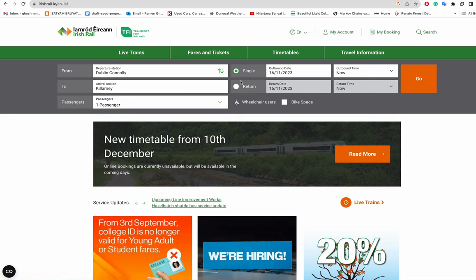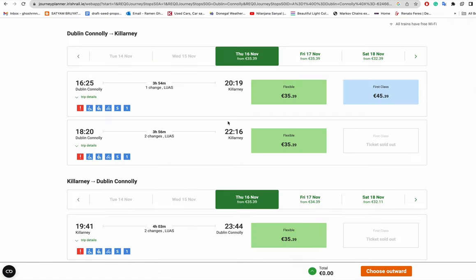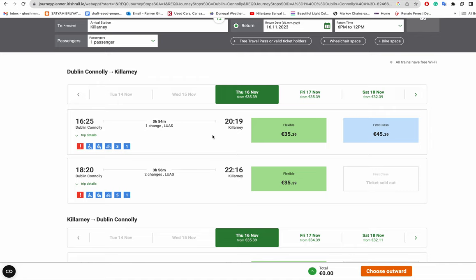Select one adult passenger, choose return or single — let's say return — and add a return date. Then search. You'll see from Dublin Connolly it shows 'one change' via Luas. The Luas is the tram service in Dublin, so from Connolly station you have to change to the Luas and travel about 15 minutes.